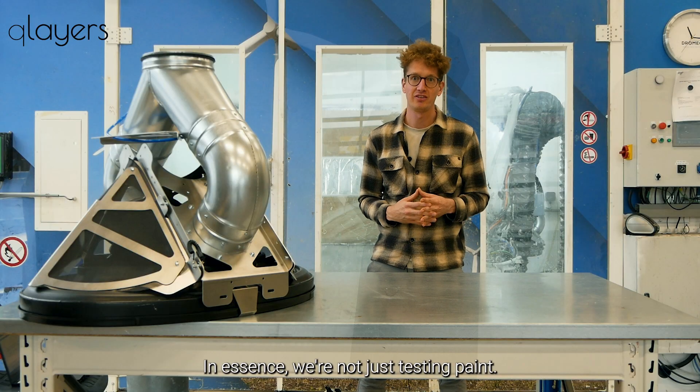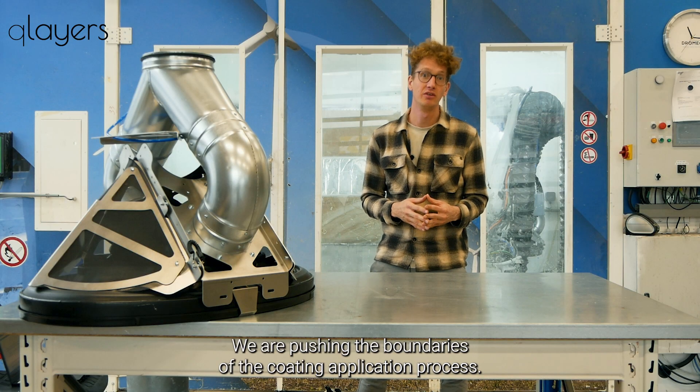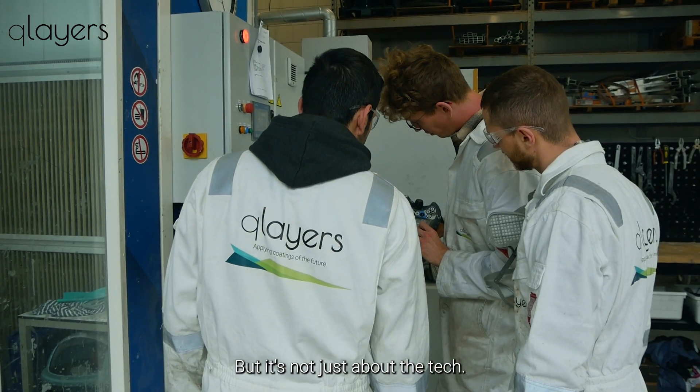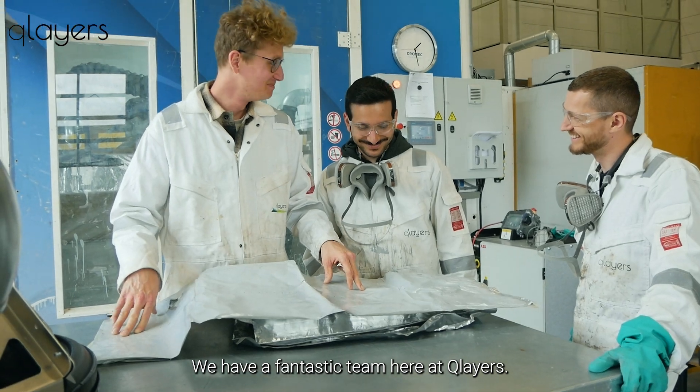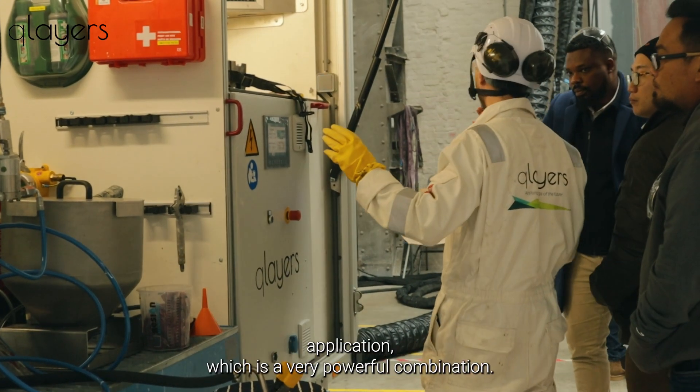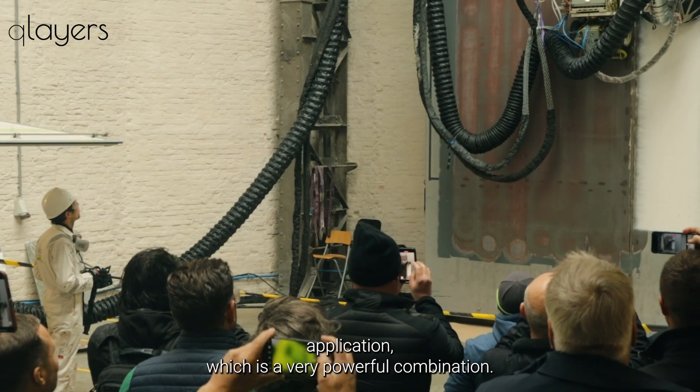In essence, we're not just testing paint — we are pushing the boundaries of the coating application process. And it's not just about the tech. We have a fantastic team here at Q-Layers. Our team are experts in robotics and coating application, which is a very powerful combination.